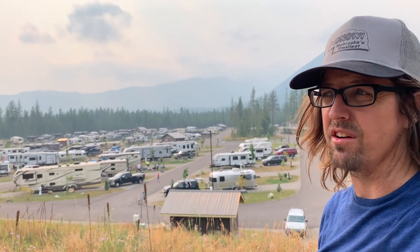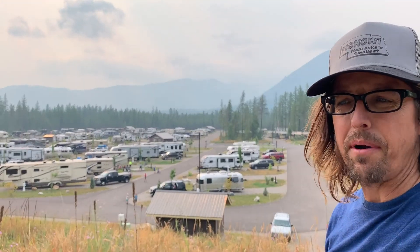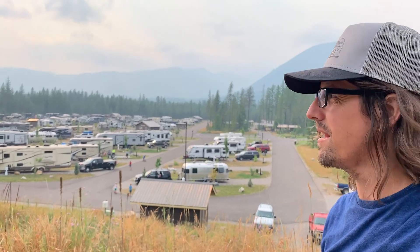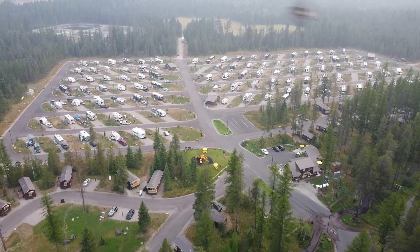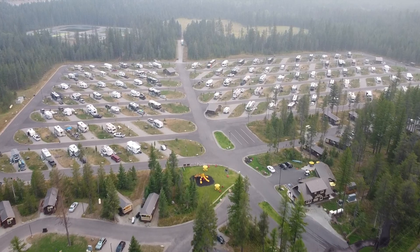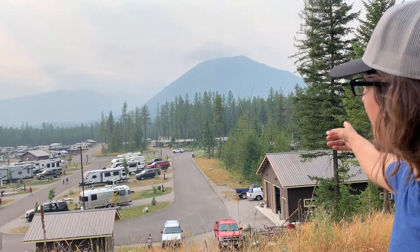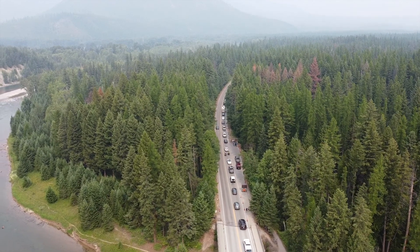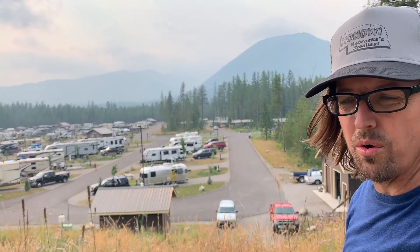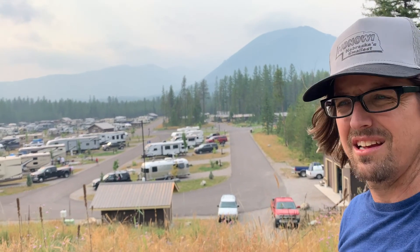We have finally made it here to West Glacier RV Park. Pretty new RV park, it's not on some of the maps yet, but as you can see it is pretty full. We've got some good spots though, and the park entrance is right over this way. We have a mountain right there, but we are going to go into the park tomorrow, get on the shuttle, do some hikes.